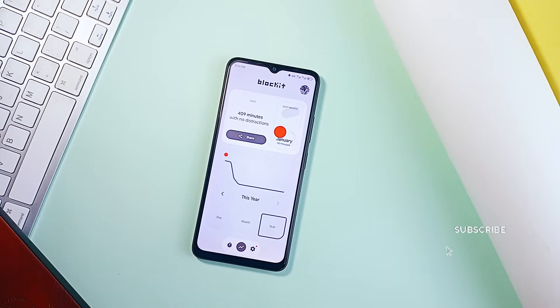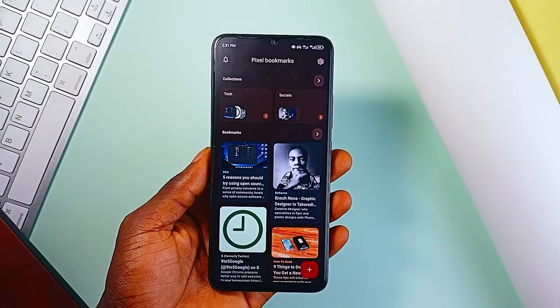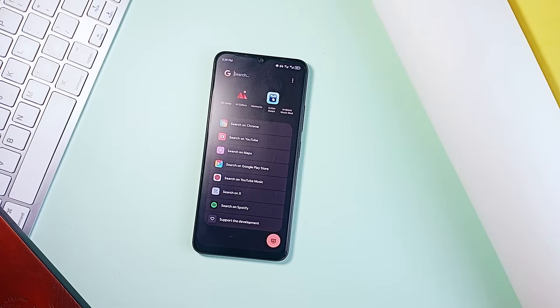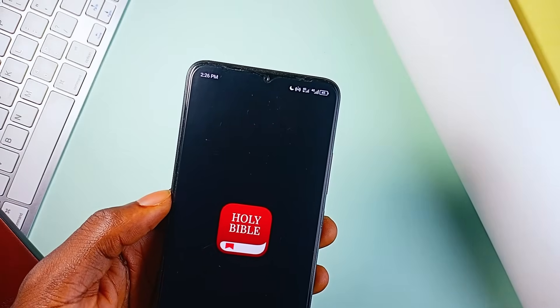Consider subscribing to the channel if you enjoyed this video. Those were some Android applications that are genuinely useful and can serve you greatly. Check them out and let me know which ones stand out for you the most. Leave a like on the video as well and as always, thank you for watching.